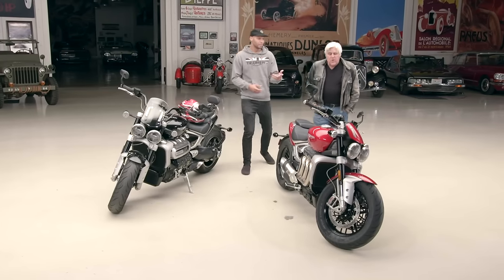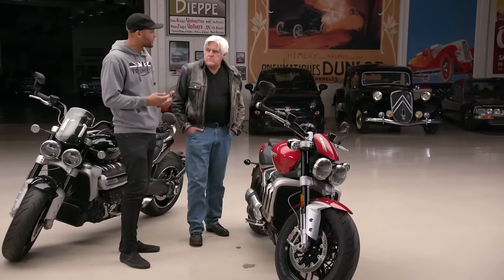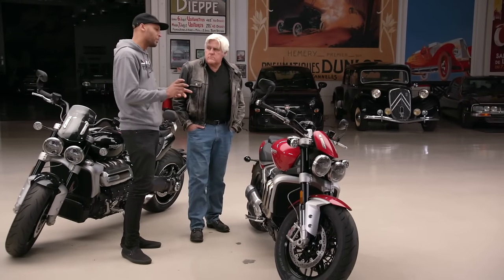You've got four riding modes: road, rain, sport, and rider configurable. Road is your basic normal day-to-day riding. If you're heading up to the mountains — Rockstore, Mulholland — put it on sport. If you want a mix of the two, that's what rider mode is for. In rider mode, you can configure the throttle map and traction control independently. If it's raining but you still want a little better throttle control, you can tinker with those two things. ABS is always on, though.